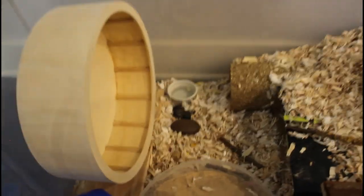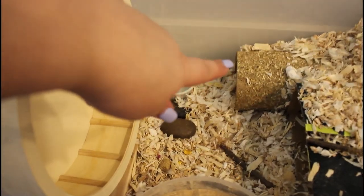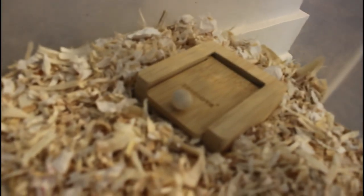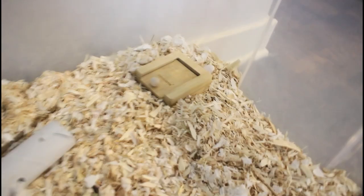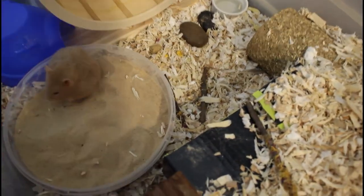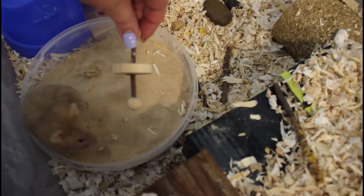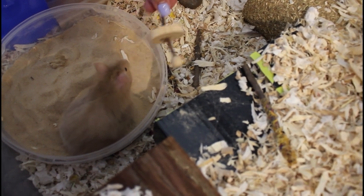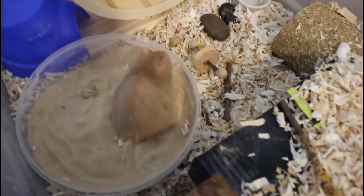Everything else is pretty much the same — she loves being in that tunnel, that's her favorite spot, and she burrows a lot. I got her some toys but she hasn't worked them out yet — I put treats and food in there but after a few days she still hasn't figured it out. She does like the little barbell toy though — she really likes that one.